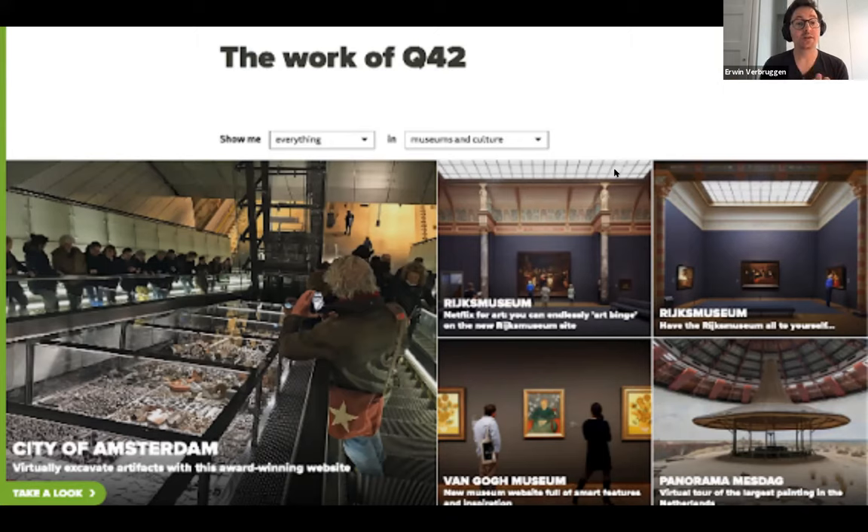A lot of the experiences that we built specifically for museums are powered by Micro, or have more and more been becoming powered by Micro.